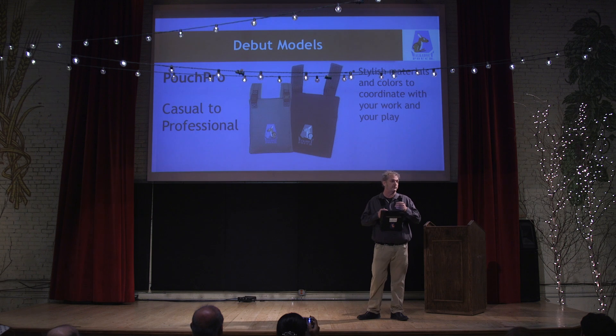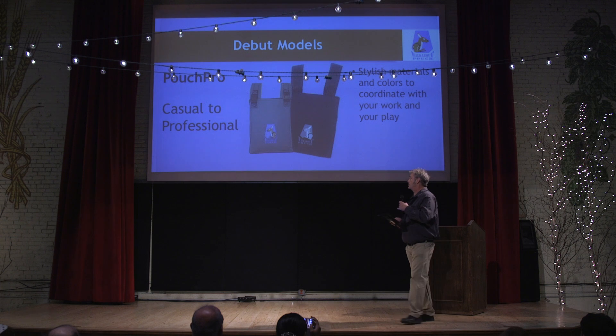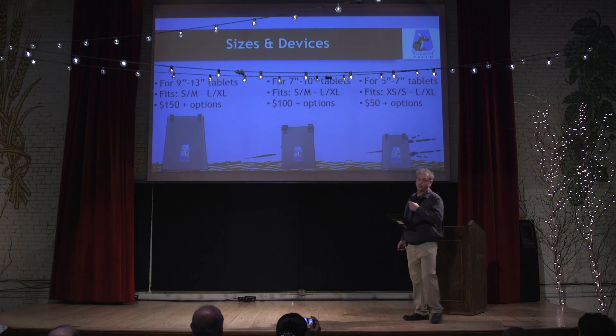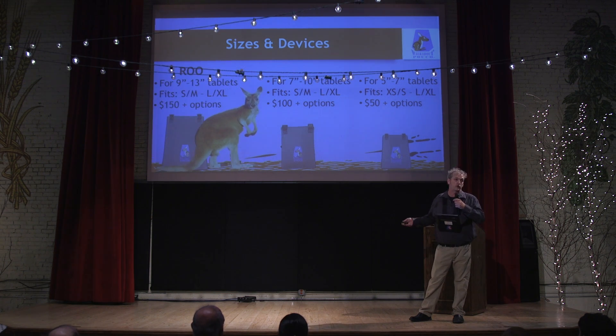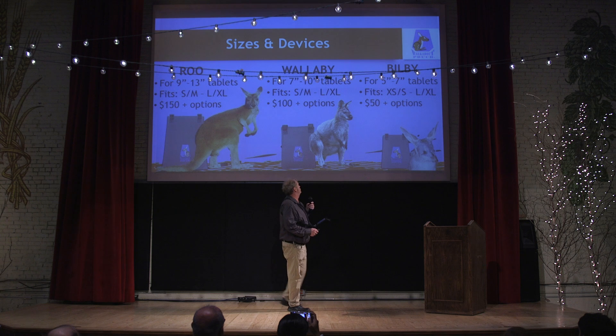It's an awesome product for when you're travelling, if you're standing in line for a long time, you can actually get your reports done. With the pouch, we've brought it out in three sizes. The largest pouch we're calling the Brew, the middle-sized pouch is the Wallaby, and then the tiny pouch over here is what we call the Bilby.